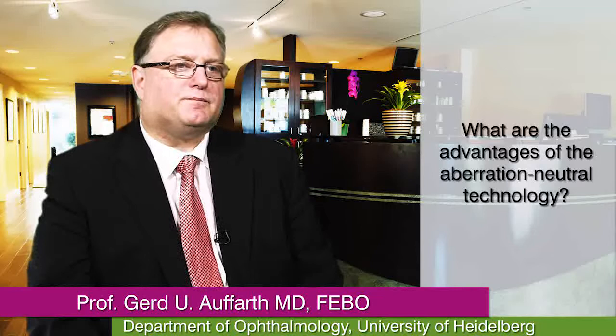We've learned over the last couple of years that correcting corneal aberration may be advantageous. However, it's very difficult to determine what kind of aberration the patient has before surgery. You have to examine these patients extensively and then adapt your IOL technology to find the right aberration-correcting intraocular lens. An aberration-neutral lens like the C-Flex or Superflex can handle that problem quite easily because you're not depending on a certain value.